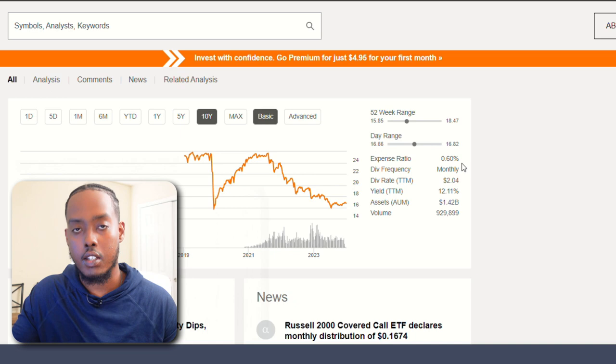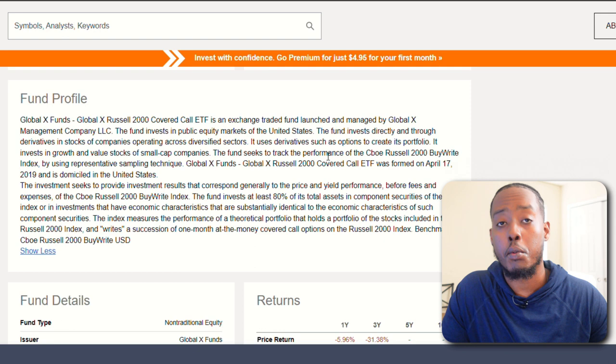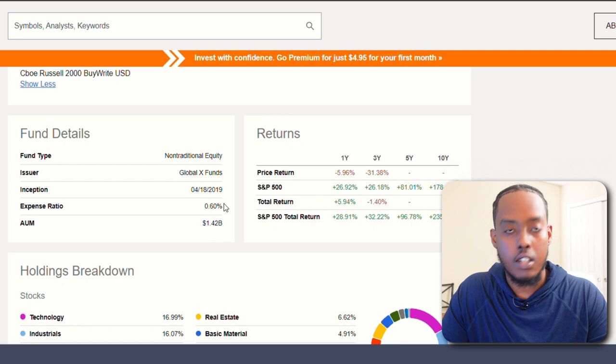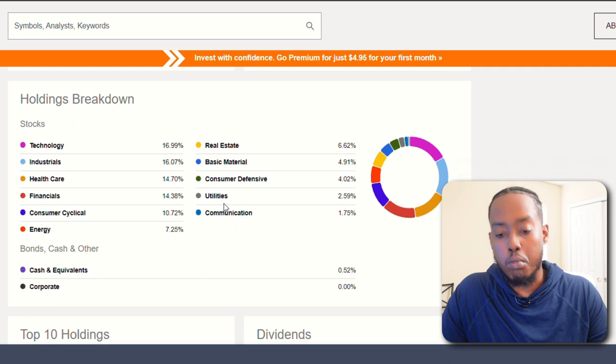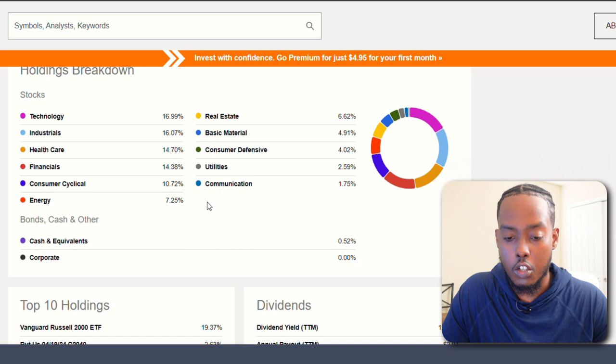Based off its fund profile, it tracks the performance of the CBOE Russell 2000 BuyWrite index. I'm not honestly sure what that is, but I do know the Russell 2000 is an index fund full of small to mid cap companies. Its inception was April 18th, 2019, so less than five years ago, which makes sense that it doesn't have a five-year history. Holdings breakdown: almost 17% tech, 16% industrial, 14% healthcare, 14% financial, and almost 11% consumer cyclical. That's not bad.